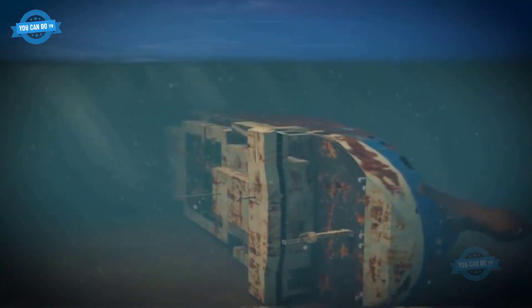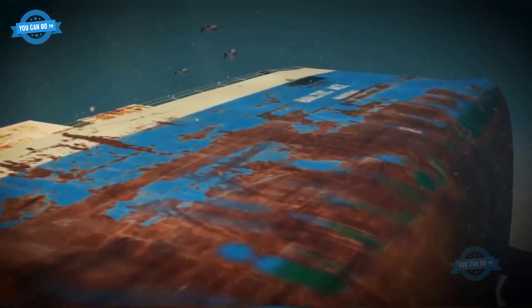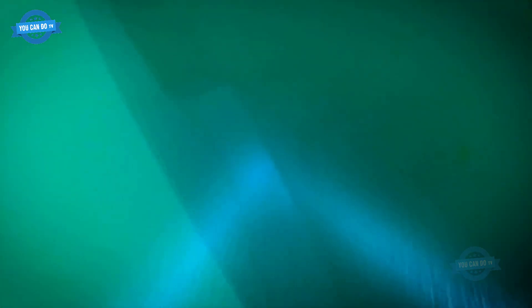In some less fortunate cases, the ship may sink and take a long time to be recovered, or it may even lie for many years on the ocean floor with an unknown recovery date. At that time, the loss to shipping lines was extremely large.